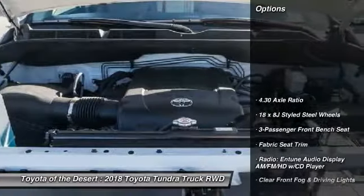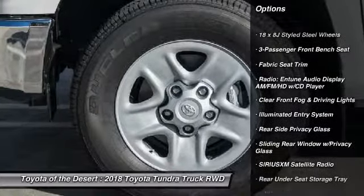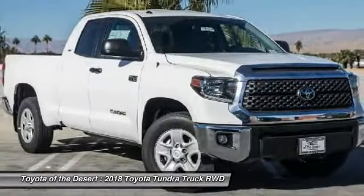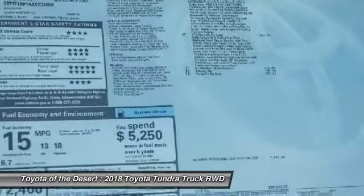Here are some of this vehicle's great options: traction control, air conditioning, dual airbags, power steering, four-wheel disc brakes, center armrest, CD player, power windows, electronic stability control, and trip computer.